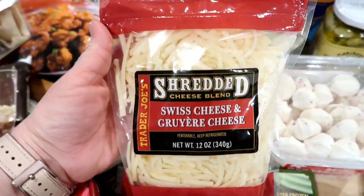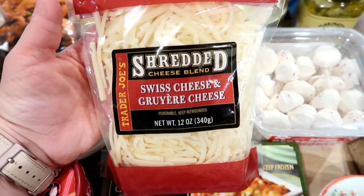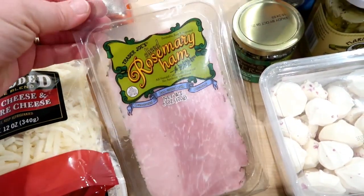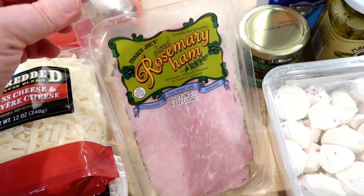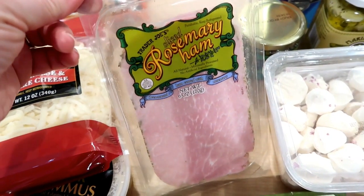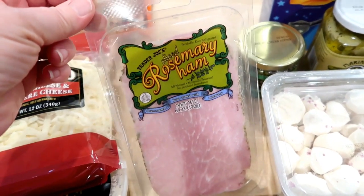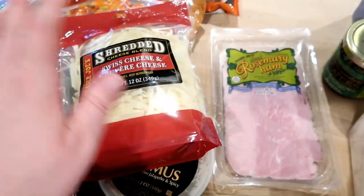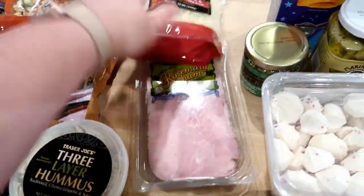I also picked up some shredded Swiss and Gruyere cheese. I thought this would go well with this Rosemary ham, which is my very favorite lunch meat at Trader Joe's. If you've never tried it, you need to — I don't know what it is about the Rosemary ham, but it's just so tender, delicious, and flavored really nicely. If I wanted to combine the ham and the Gruyere in a quiche or something like that, I think that would be really good.